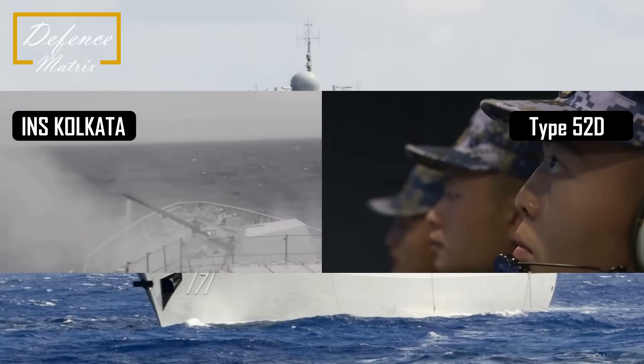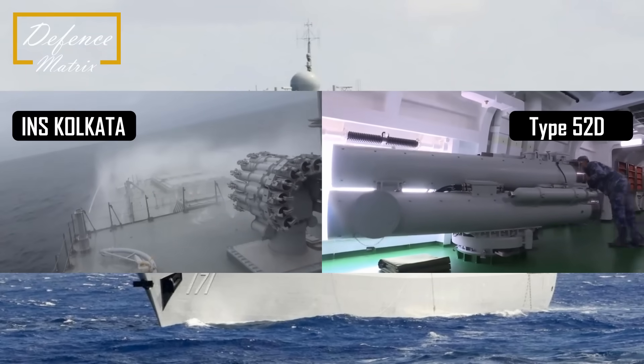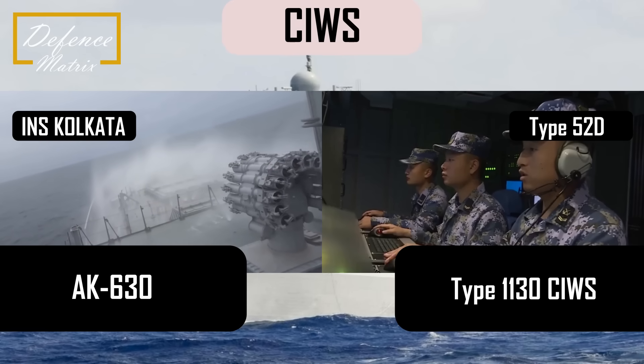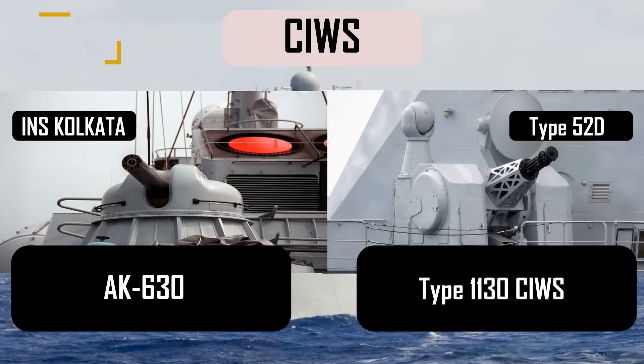Close-in weapon system की बात करें तो Type 052D destroyer Type 1130 CIWS use करता है जो दिखने में Dutch Goalkeeper system जैसा लगता है। यह एक better system है AK-630 के comparison में, जो Indian Navy INS Kolkata में use करती है।